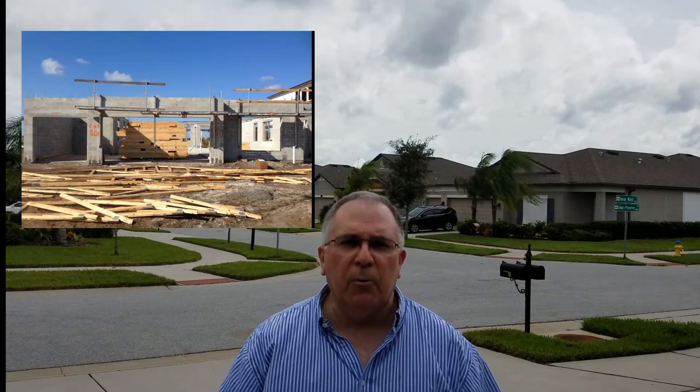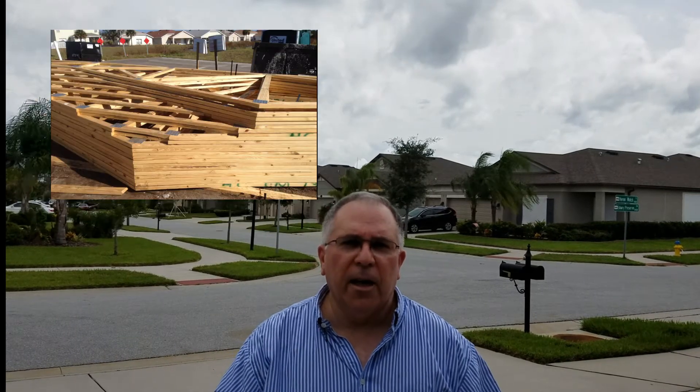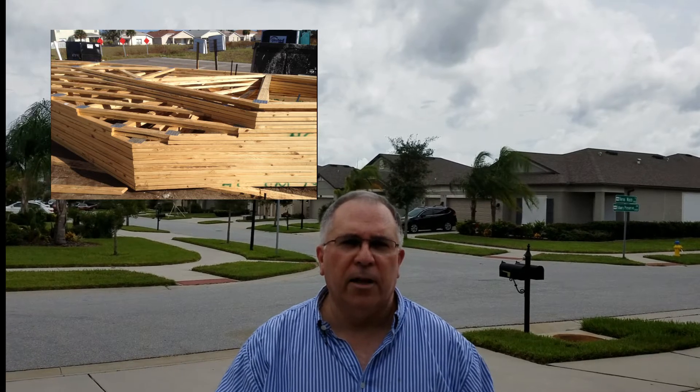Homes have been built differently here. It's built with concrete block and it's reinforced with rebar. They learned their lesson after Hurricane Andrew — there are no more frame houses down here. The only frame houses are the ones built prior to 1992. Anything built afterwards is concrete block reinforced with rebar. So I'm going to show you some pictures and some prep of what we're doing here.